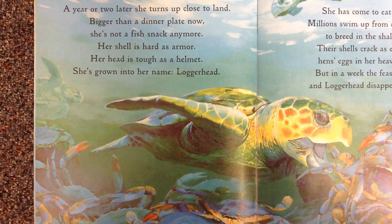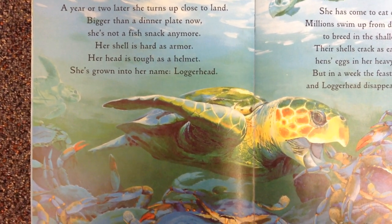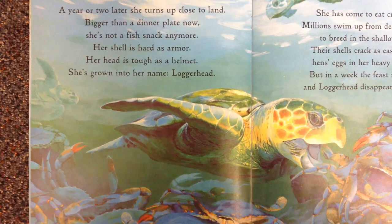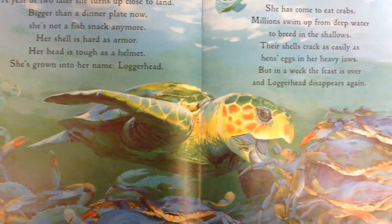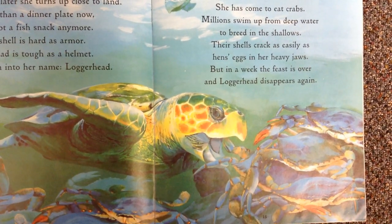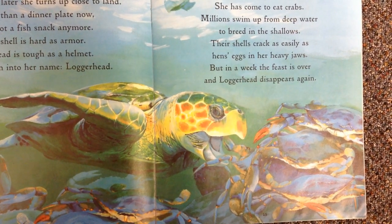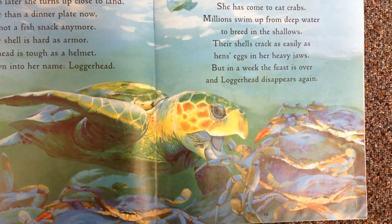A year or two later, she turns up close to land. Bigger than a dinner plate now, she's not a fish snack anymore. Her shell is hard as armor. Her head is tough as a helmet. She's grown into her name — Loggerhead. She has come to eat crabs. Millions swim up from the deep water to breed in the shallows. Their shells crack as easily as hen's eggs in her heavy jaws. But a week, and the feast is over, and Loggerhead disappears again.